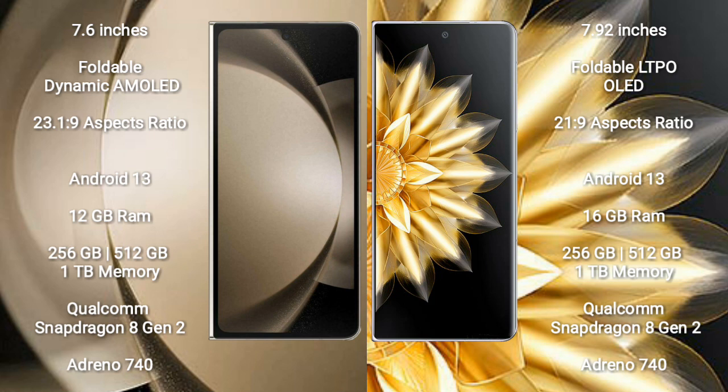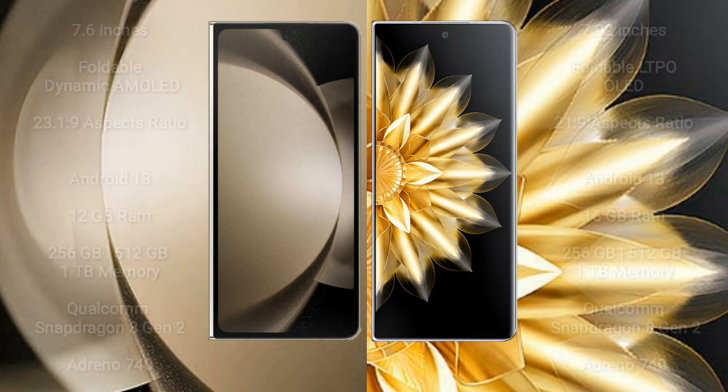Samsung Galaxy Z Fold 5 comes with 12GB RAM and 256GB, 512GB, or 1TB internal storage, powered by the Qualcomm Snapdragon 8 Gen 2 processor with Adreno 740 GPU. Honor Magic V2 comes with 16GB RAM and 256GB, 512GB, or 1TB internal storage, also with the Qualcomm Snapdragon 8 Gen 2 processor and Adreno 740 GPU.